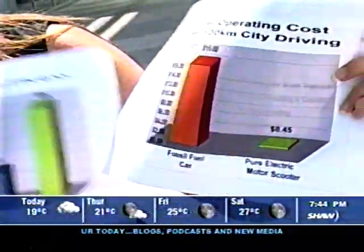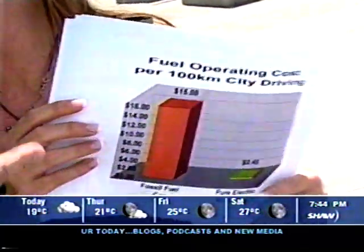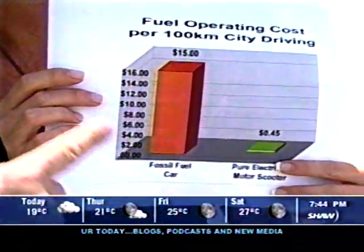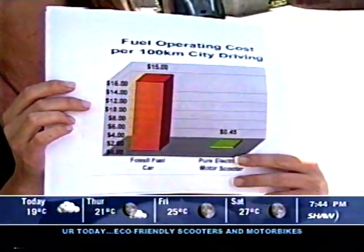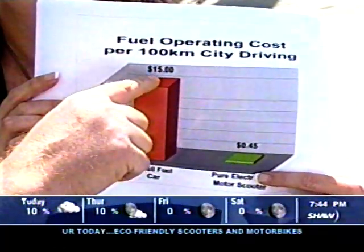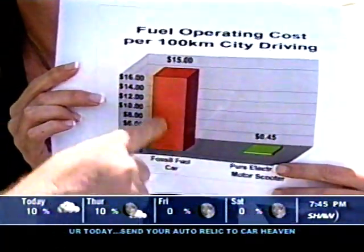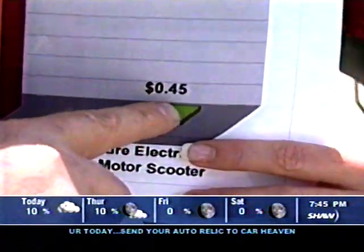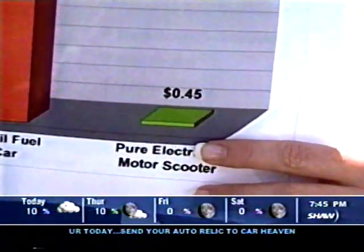Okay, and this is the best part — this will speak to people's pockets, Steve. This one shows the cost comparison of electric scooters versus a gas vehicle. As you see, it's $15 per 100 kilometers for fossil fuel. But if you ride an electric motor scooter, it's only $0.45. You can do the math.